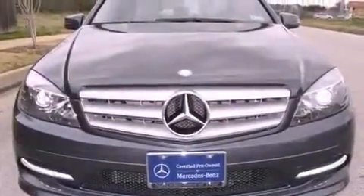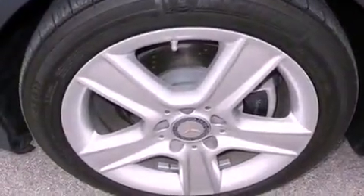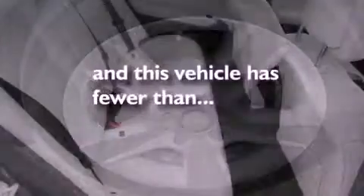Additional features include an engine immobilizer theft deterrent system, an anti-lock braking system, a rear window defroster, and this vehicle has less than 15,000 miles.